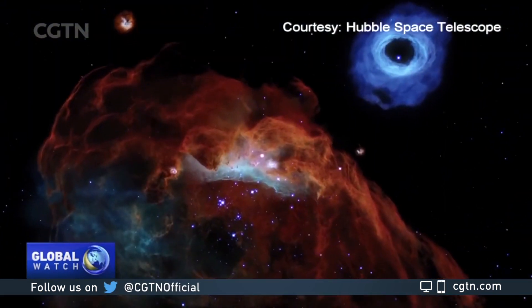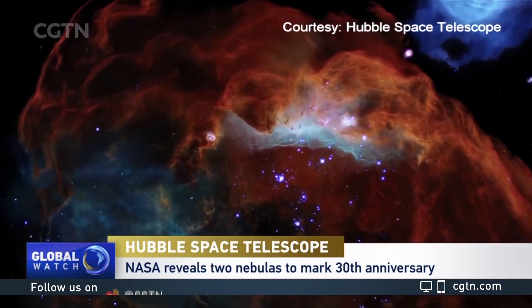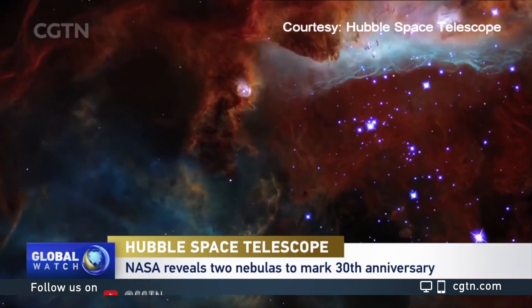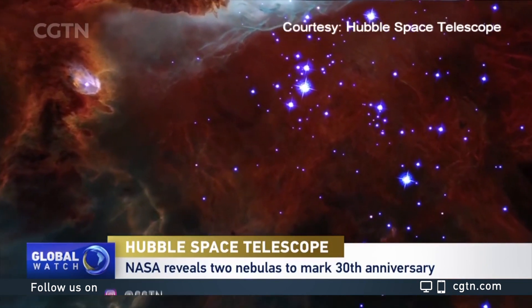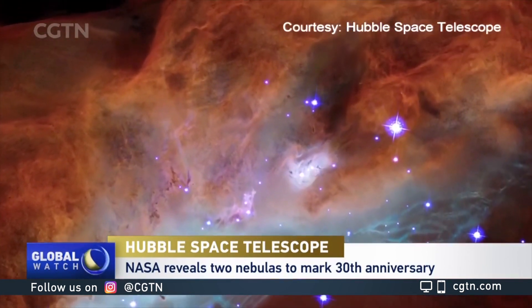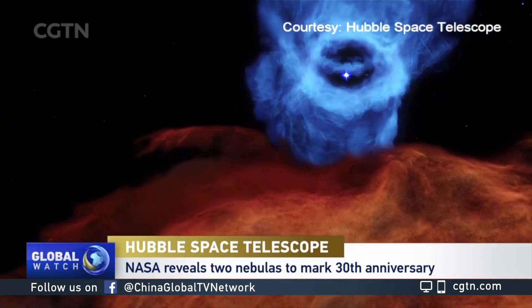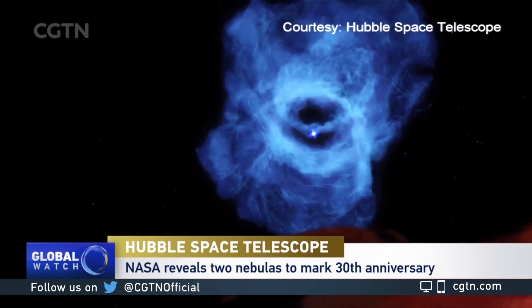Hubble has revealed a stunning image of a cosmic reef to mark its 30th anniversary. The image shows giant nebula NGC 2014 and its neighbor NGC 2020, nicknamed the 'cosmic reef' as it looks like an undersea world. The vast star-forming region is located some 163,000 light years away, close to the Milky Way. Each year, Hubble takes a new photo to share with the world to celebrate its birthday.